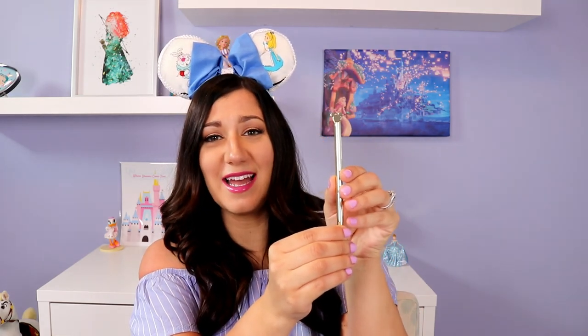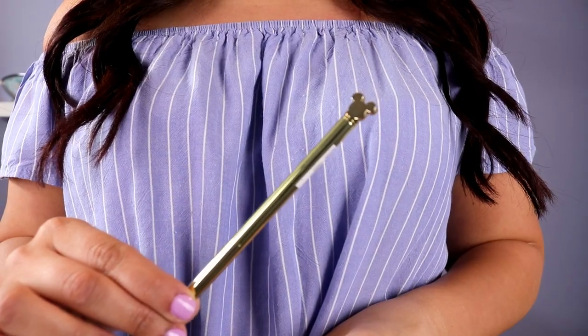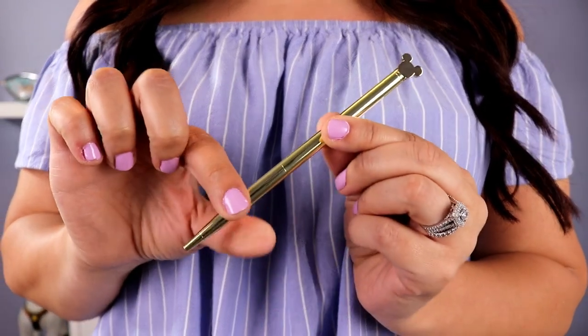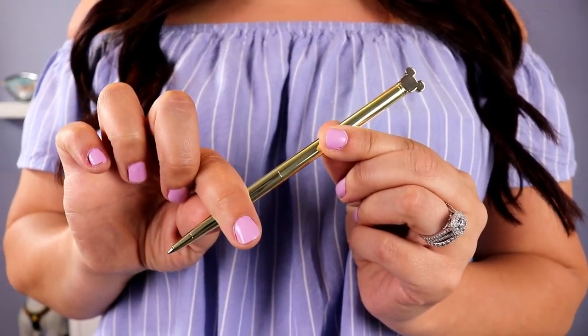Next up — look at this pen, it is beautiful! It is a gold pen and at the top it has a Mickey head. It's just a turnstyle pen and it is beautiful in gold. It says Disney right down at the bottom. This is another thing I've actually been wanting — not this one in particular, but I really want more Disney pens. I use pens all the time at work, and some of the ones I have are dying. This is just fantastic. Definitely taking this to work with me on Monday.